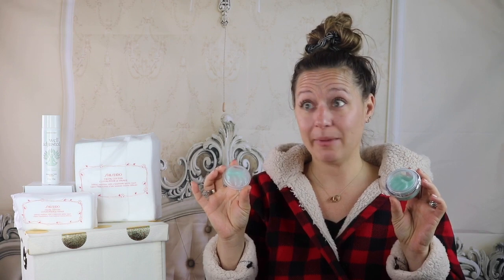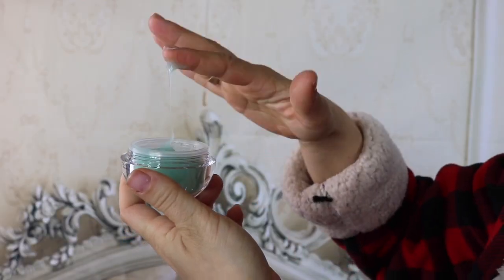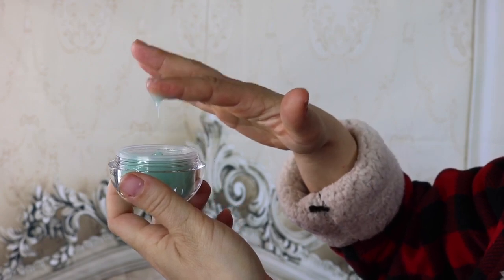Under Control is a mattifying hydrogel face cream — that's a mouthful. It's lightweight and perfect for continuing to control oil and shine throughout the day. It even creates a blurring effect to smooth out the appearance of your skin. Bonus: it's oil, silicone, and fragrance free.